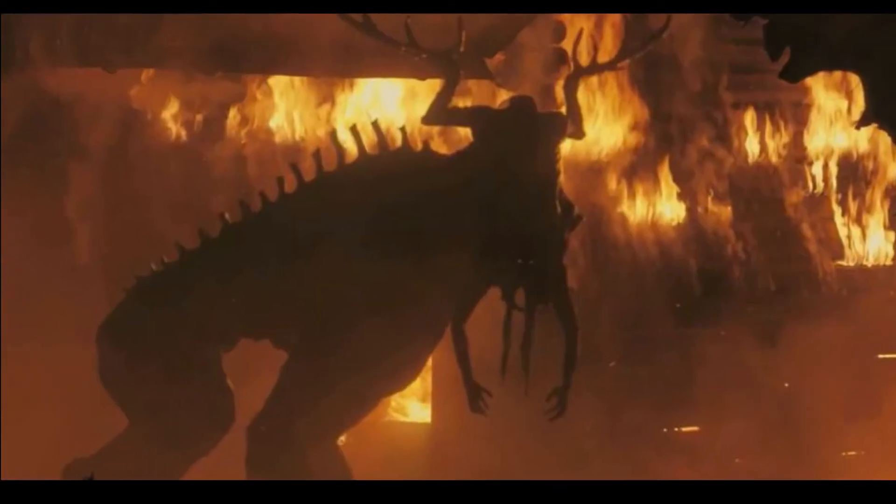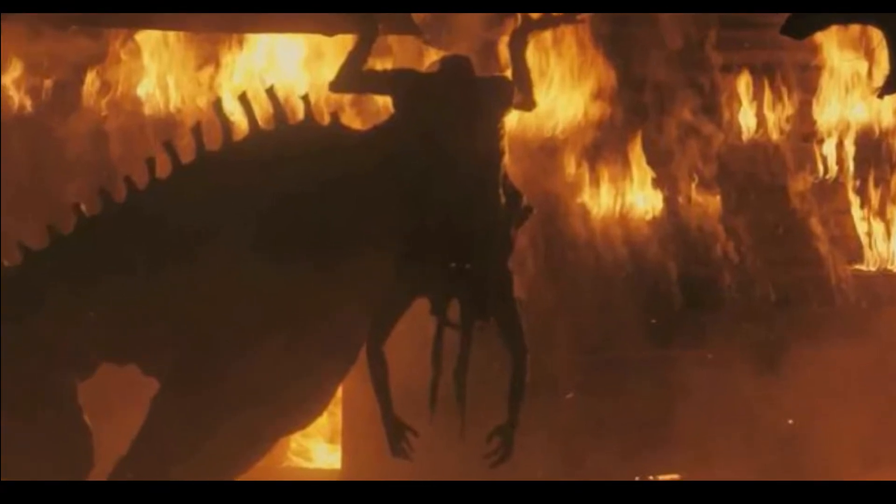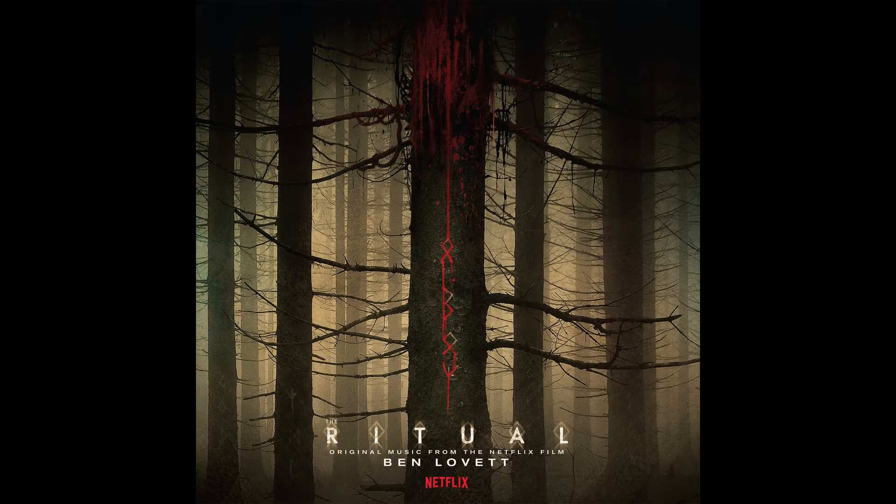What has four legs, four arms, and a malicious intent to force you to worship it? That would be Motor, the monster in the 2017 horror film The Ritual.